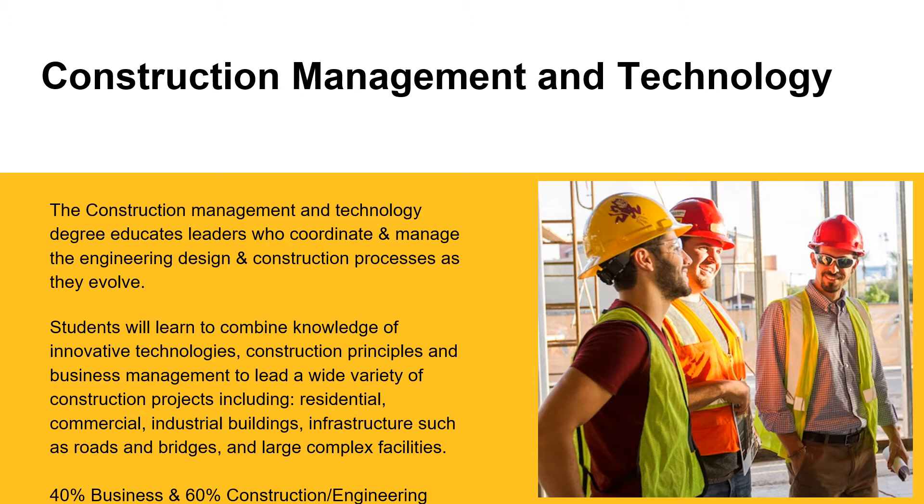The Construction Management and Technology degree educates leaders who coordinate and manage the engineering design and construction processes as they evolve. Students will learn to combine knowledge of innovative technologies, construction principles, and business management to lead a wide variety of construction projects, including residential, commercial, industrial buildings, infrastructures such as roads and bridges, and large complex facilities.